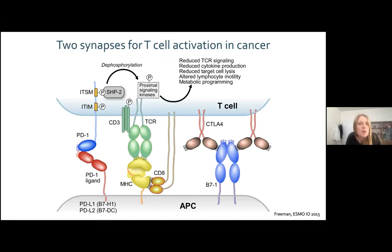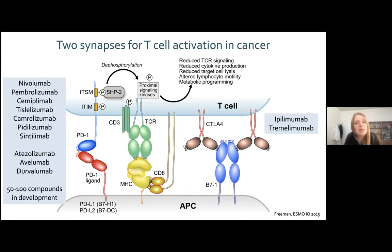Using immunotherapy for solid cancer has mainly relied on two different synapses. The two synapses we usually target happen first in the priming phase of the immune response with CTLA-4 inhibition, or alternatively in the effective phase targeting PD-1, PD-L1 signaling. We have been developing compounds inhibiting these two synapses: ipilimumab and tremelimumab as anti-CTLA-4, plus a growing list of anti-PD-1 and anti-PD-L1 — probably more than 100 compounds now in development.